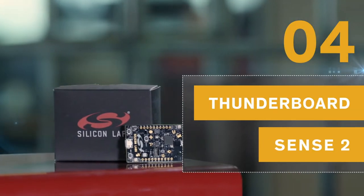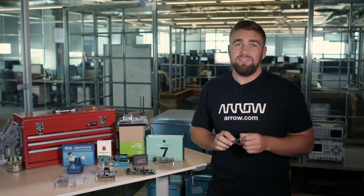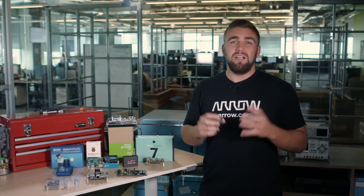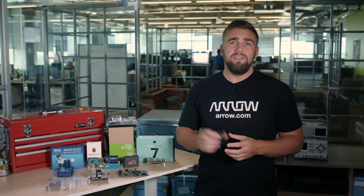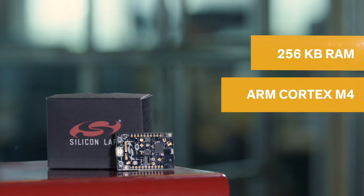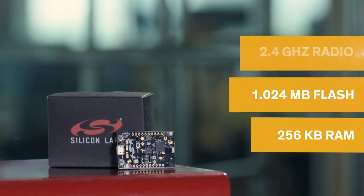Given the success of its predecessor, it's no surprise that the Thunderboard Sense 2 by Silicon Labs found its way onto this list. The developer-focused environment of the Thunderboard Sense 2 makes designing a custom cloud-enabled sensing solution very fast. There's an ARM Cortex-M4 core with 256 kilobytes of RAM and 1.024 megabytes of flash and a 2.4 gigahertz radio configuration with an onboard antenna,